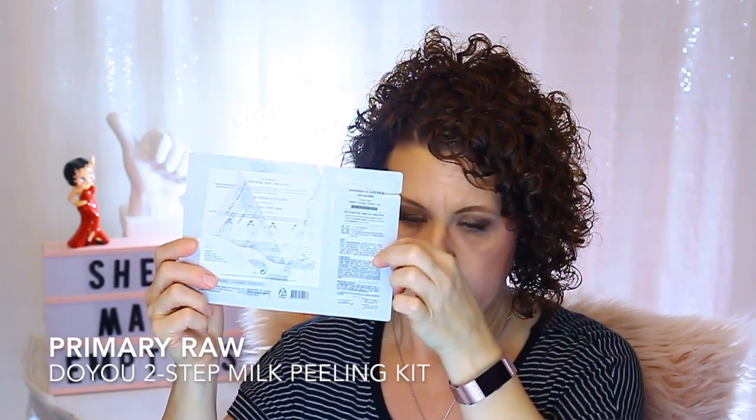Another one I really enjoyed was definitely an exfoliation mask. On one side of the packet was a giant Q-tip with the acid portion that you rubbed all over your face — you could definitely feel the tingle. Then you applied the sheet mask on top and could feel the exfoliation. This was from the brand Primary Raw — an AHA-type exfoliation. It was a two-step face therapy exfoliating mask and I really did like it. I believe this was the last one I had in my stash.